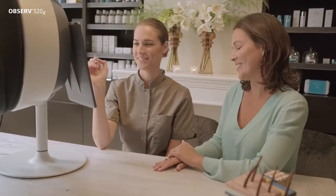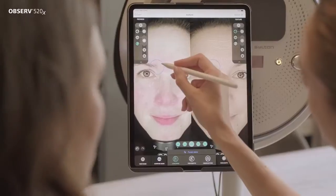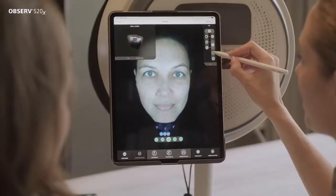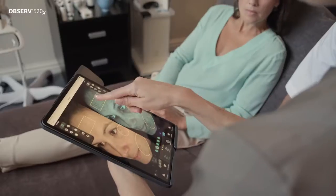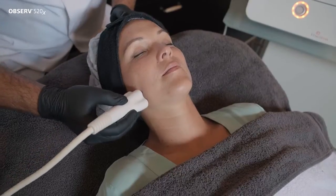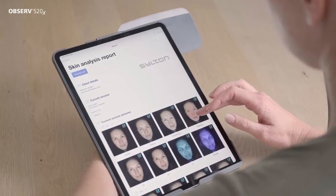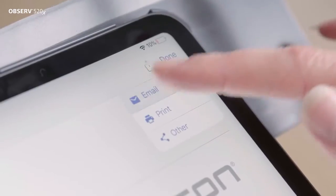These two ingredients are indispensable to achieve the maximum result. For an extensive report including photos, markings, skin features, recommended products and treatment plans, you simply follow the logical routing in the Observe 520X app. As a skin expert, you use your own expertise and insights to translate the images to a personalised treatment plan and tailored skincare advice. You keep control at all times. You can easily work out and save your consultation and, if desired, share it with your client.